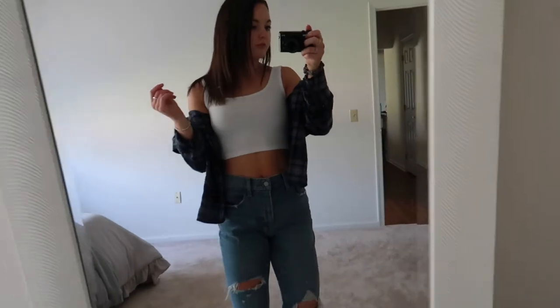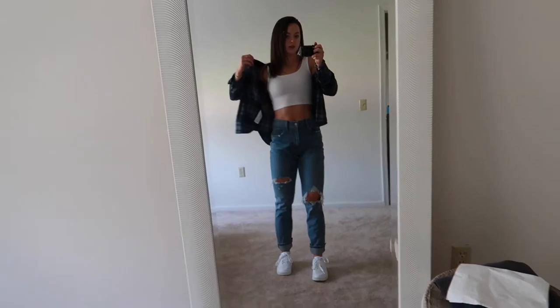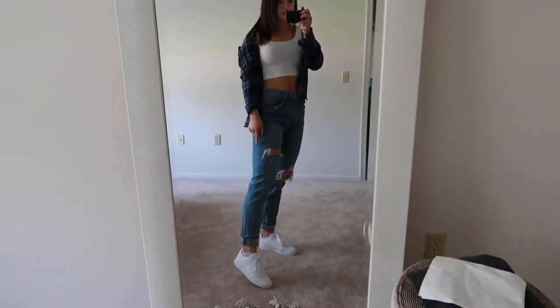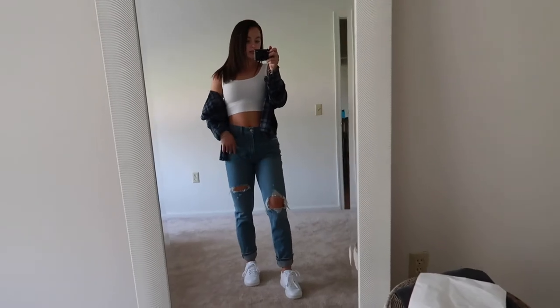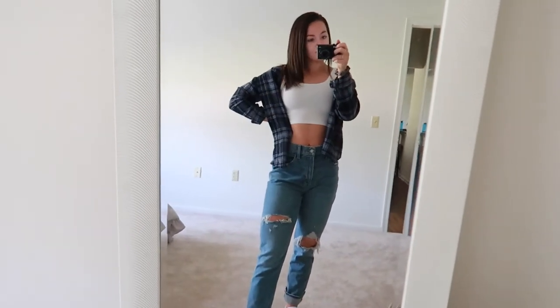This is the outfit for the day — I don't know if I love it yet but we'll figure it out. I have the Nike court low sneakers on, the mom jeans from Abercrombie in a size 27, a crop top wife beater from PacSun, and this boyfriend flannel is also from Abercrombie.